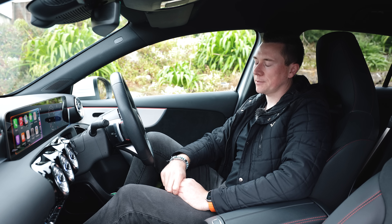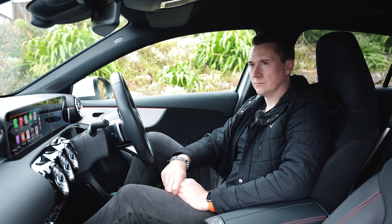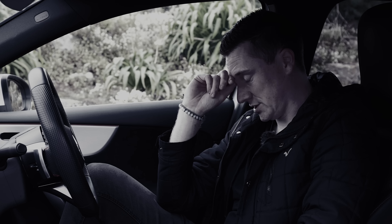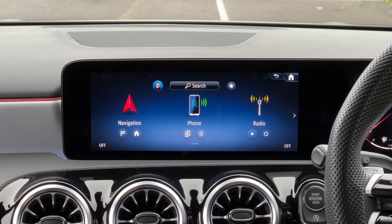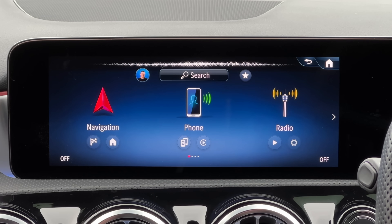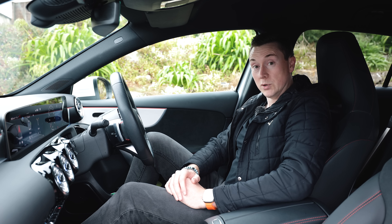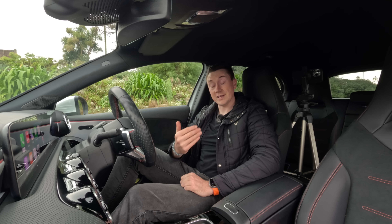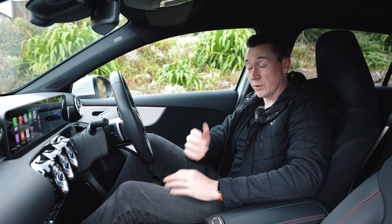Hey Siri, can you tell me a joke? 'Did you hear about the marathon runners that started dating? They're doing long distance.' Very cheesy. If you don't have an iPhone 15 or newer, the Siri animation basically looks exactly the same as before — just without the new glowing outline. Hopefully they might change that in the future.